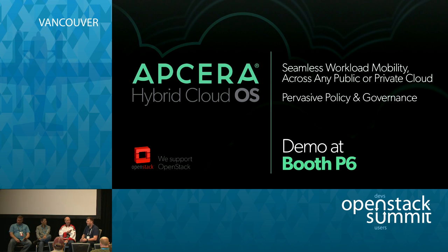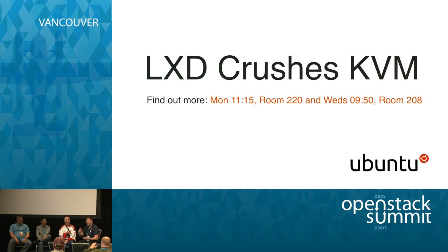Thank you to Jim, Ken, and Robert. Please come up and ask questions while we're here. Thank you all for coming.